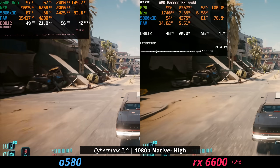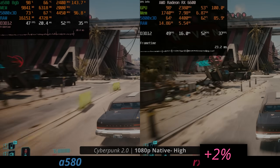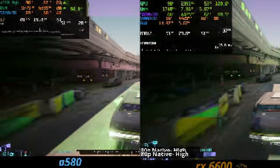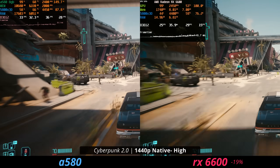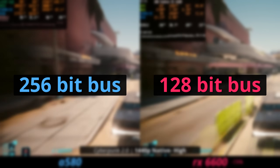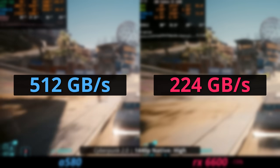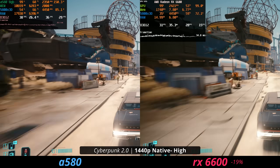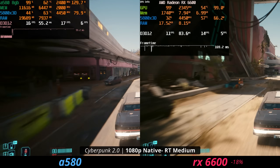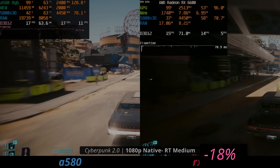In Cyberpunk at 1080p on the high preset driving through Dogtown, you can see there's only a 2% difference between these cards. If you bump up Cyberpunk to 1440p — and these aren't 1440p graphics cards at all — you can see that the ARC A580, because of the 256-bit memory bus, scales better when you up the resolution because the memory is faster. Also, Intel cards seem to be better at ray tracing: the 6600 with the RT medium preset in Cyberpunk is 18% slower than the ARC A580.